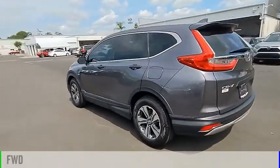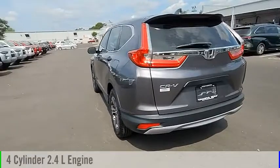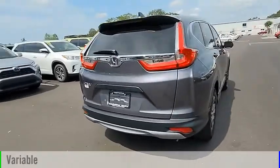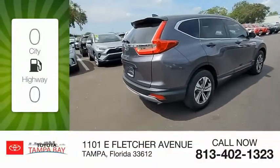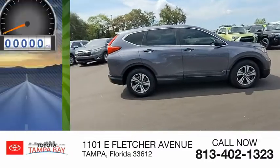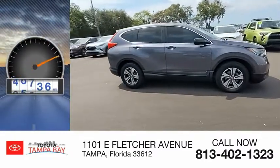This vehicle is powered by a front-wheel drive, four-cylinder, 2.4-liter engine and comes with a continuously variable transmission. Great fuel efficiency saves you money by requiring fewer trips to the gas station. This vehicle has less than 50,000 miles.